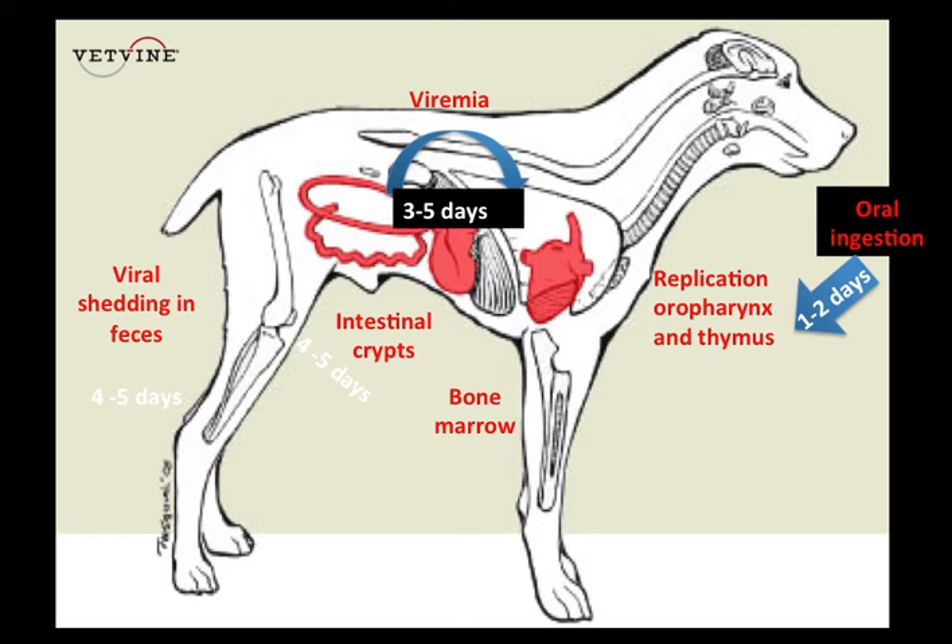The pathogenesis of canine parvovirus involves oral-fecal transmission. Following ingestion, within one to two days there is replication of the virus in the oropharynx and thymic tissues, progressing to viremia within three to five days. Replication also occurs within the bone marrow and intestinal crypts, which leads to viral shedding within the feces within four to five days post-ingestion.